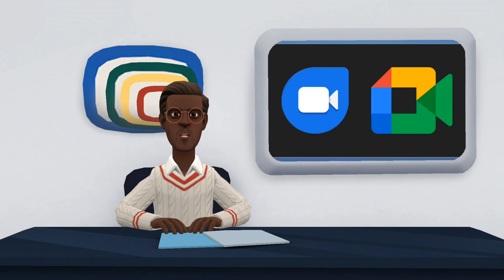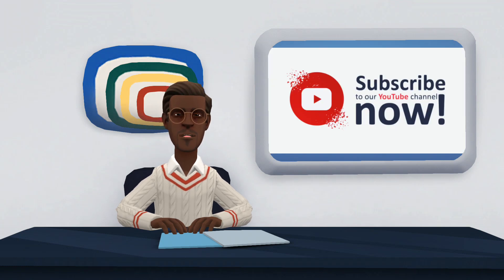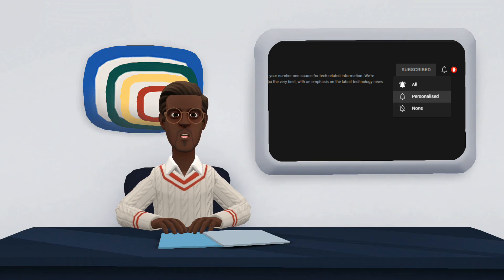Here ends our video on the merging of Google Duo and Google Meet. We hope you find it very useful. If you have any suggestions, kindly share with us in the comment section. Also, do not forget to like, share and subscribe to our channel. Please click on the notification bell in front of the subscribe button to turn on notifications for this channel. Thank you for watching.